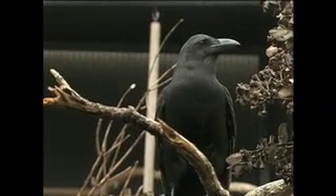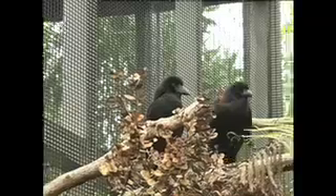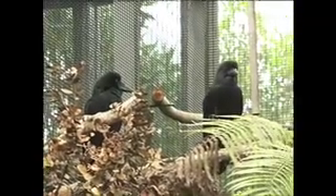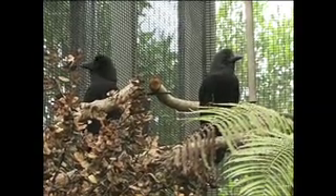The other birds that we're working with are the alala, or the Hawaiian crow. All the birds are in captivity. We started with 11 birds, and now we have 56. So we're making great progress there, and we're looking forward to the day where we can start putting these birds out into the wild.